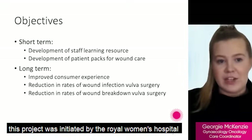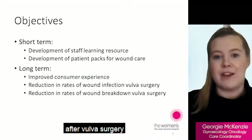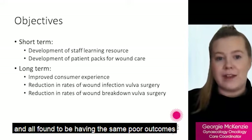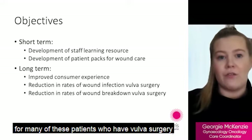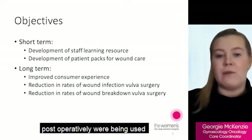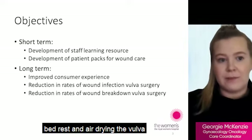This project was initiated by the Royal Women's Hospital due to a high rate of wound breakdown in patients after vulval surgery. Our colleagues from other hospitals were consulted and all found to be having the same poor outcomes for many of these patients who had vulval surgery. We also noted that the same methods of wound care post-operatively were being used, such as saline washes, bed rest and air drying the vulva.